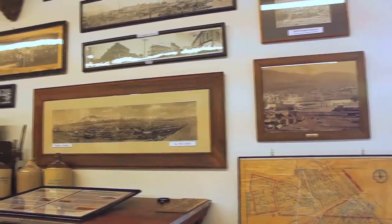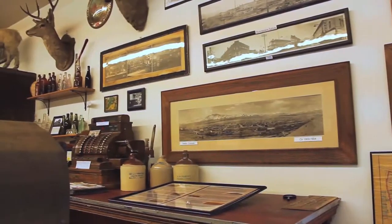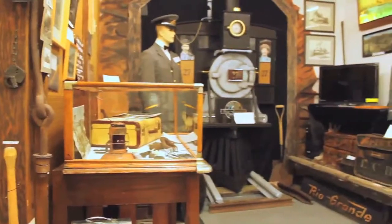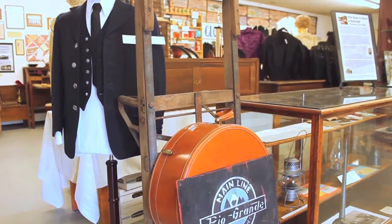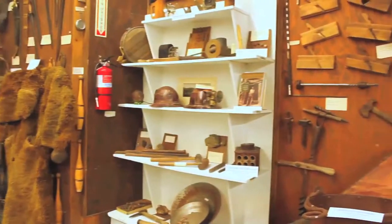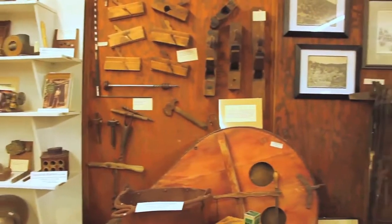When you first come into the Salida Museum we have exhibits that try to orient you to the local area. We have a huge picture wall where we show the progression and growth of Salida as a city. We also have an exhibit on the train, because obviously Salida itself would not have happened if the Denver and Rio Grande had not come into the area and platted Salida as a town. We also include information on mining in the area, because that was such a critical reason why the railroad came into the Salida area.